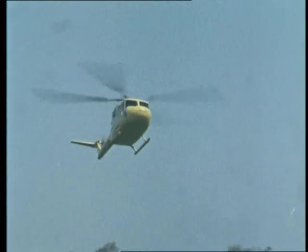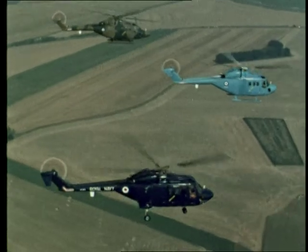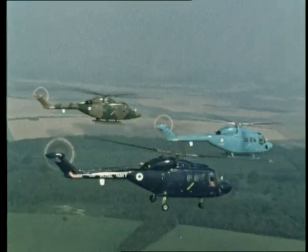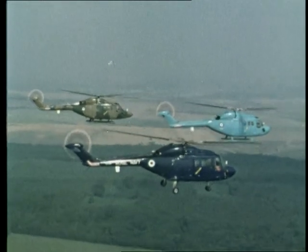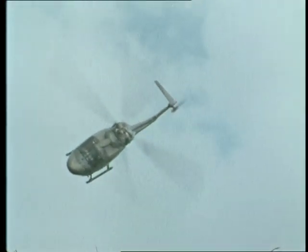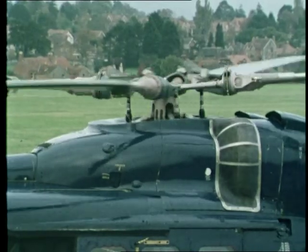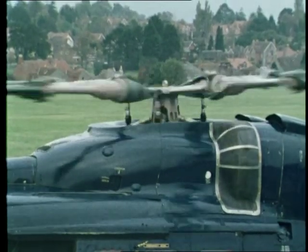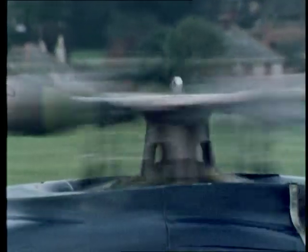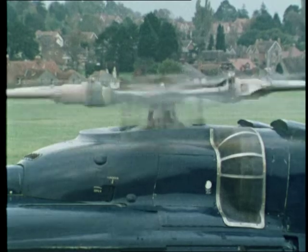Out of years of design experience and technical development has emerged a helicopter that can claim to be significantly better than anything that has gone before: the Lynx. Designed and built by Westland in collaboration with Aerospatiale, it meets the most demanding worldwide requirements. It is fast, agile and needs minimum maintenance. The most revolutionary new feature of the Lynx is the semi-rigid rotor, made possible by a single titanium forging. All the moving parts of a conventional helicopter rotor, except the feathering hinges, have been eliminated — simple, elegant and effective.